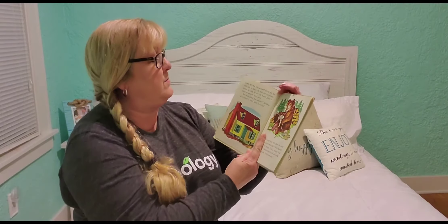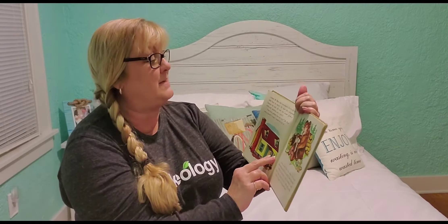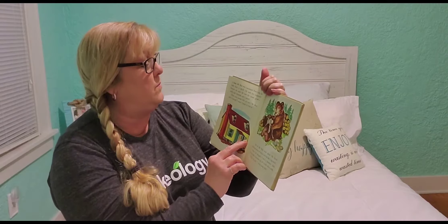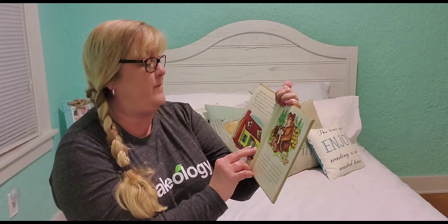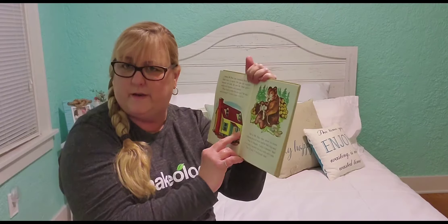Mr. Bear was fascinated. Every day he came back to watch. He saw the carpenter hammer the nails. He saw the house grow — walls, roof, windows, and a porch. "How much prettier than my cave," Mr. Bear said to himself. "I want a house to live in."